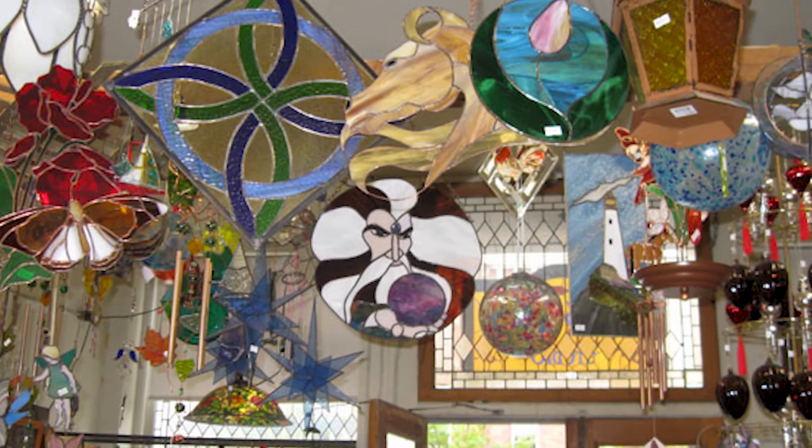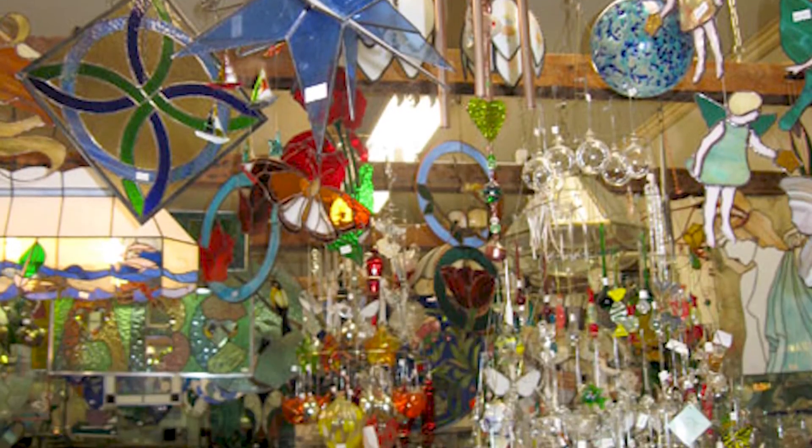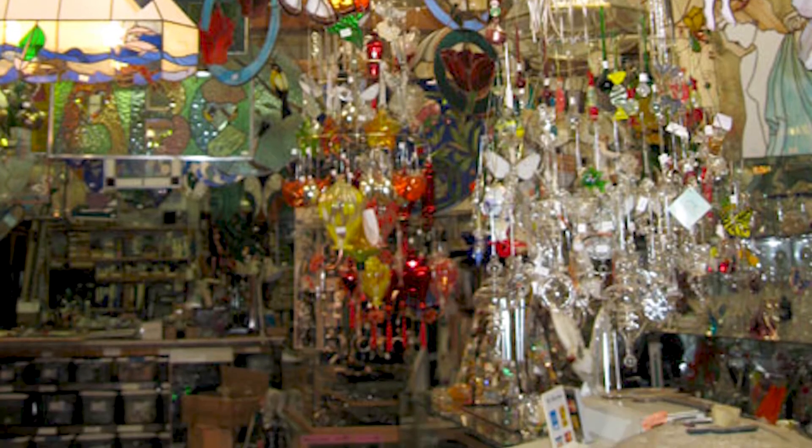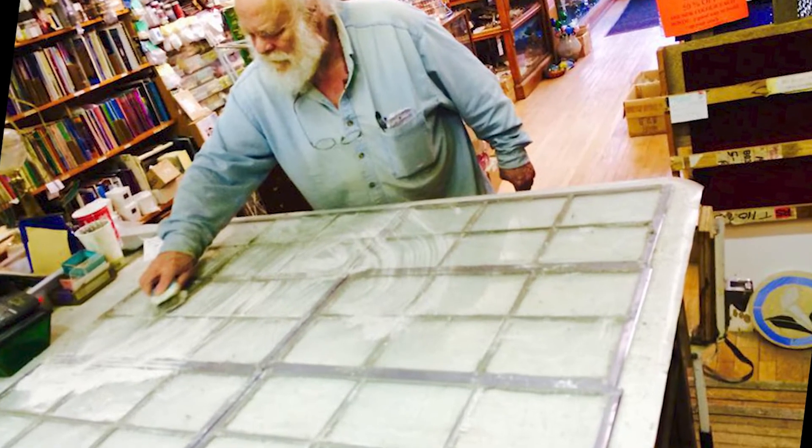Well, basically the shop got started in 1979, so we've been around a little over 40 years now. It was started to actually supply stained glass products to my students when I was teaching night school and there was no source of supplies. So I started bringing in glass and solder and lead cane into a small shop. Basically it grew from that.